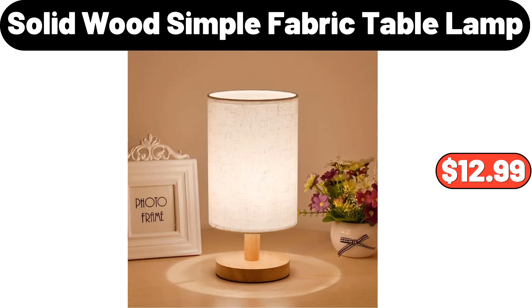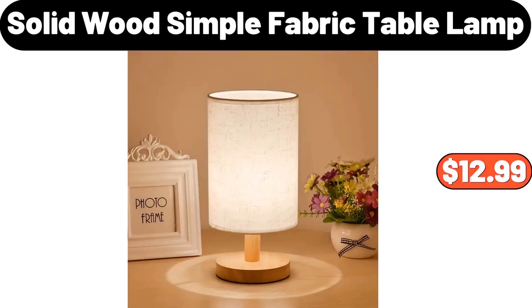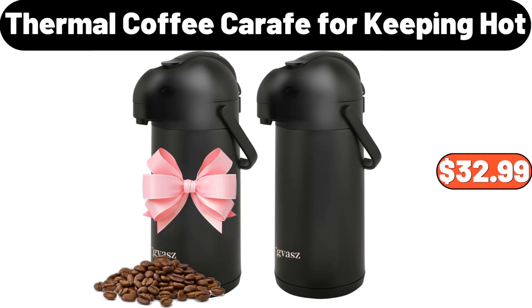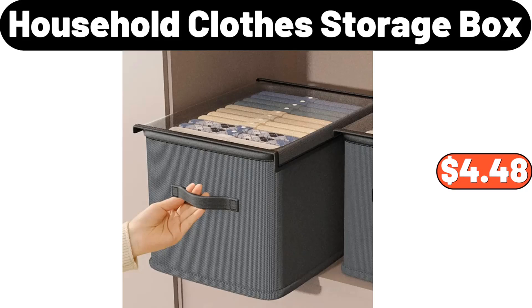Solid Wood Simple Fabric Table Lamp, $12.99. 5-Pieces Quick Dry Absorbent Lightweight Bath Towel Set, $22.98. Thermal Coffee Carafe for Keeping Hot, $32.99. Household Clothes Storage Box, $4.48.